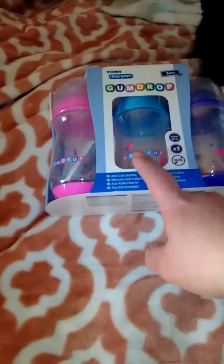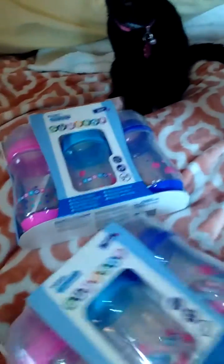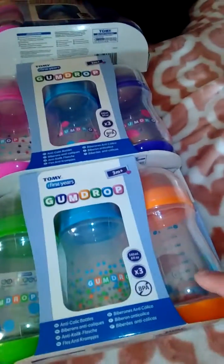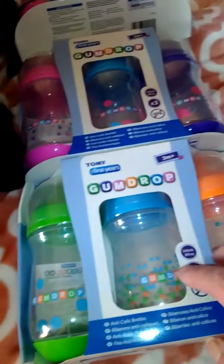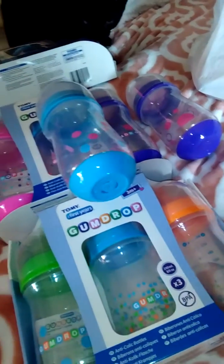I got the purple, aqua blue, and hot pink. I got a second pack of the purple, aqua, and hot pink, and then a more boyish color pack with orange, blue, and green. These are the Gumdrop wide bottles and I love them — the nipple color matches. So I'll have four of the blue, three of the pink, three of the purple, and only one orange and one green.